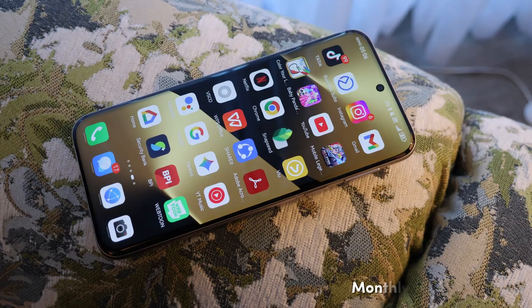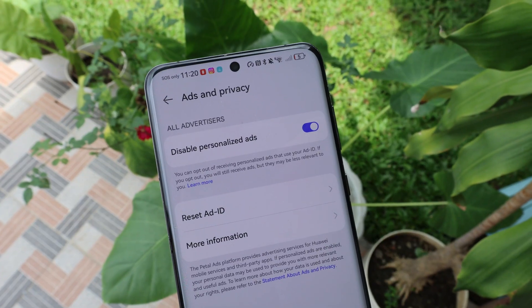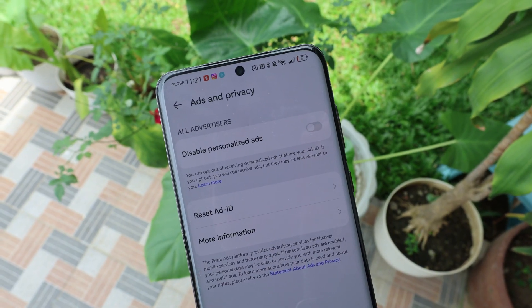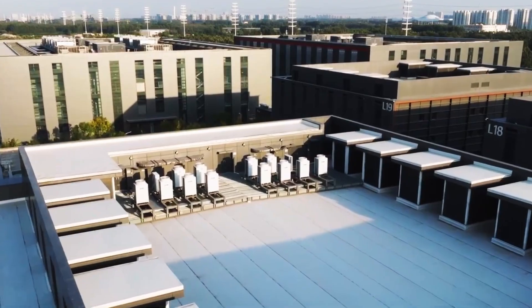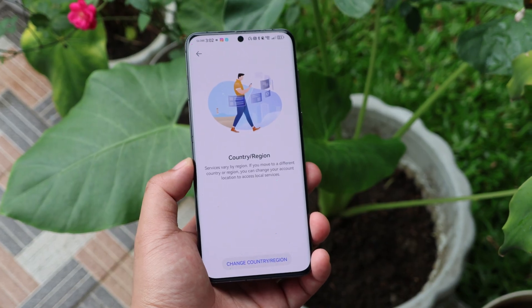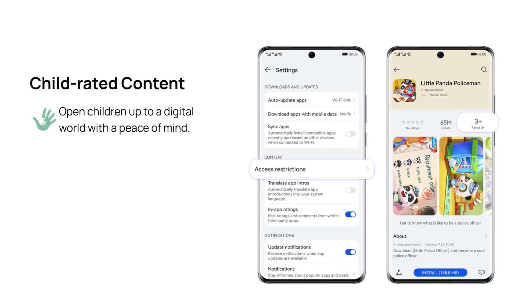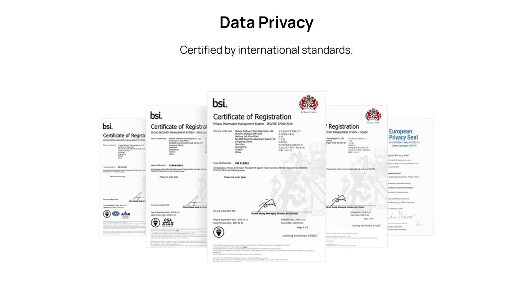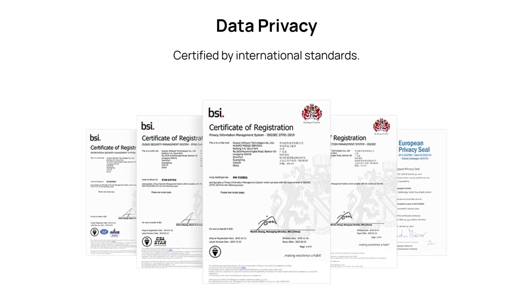Huawei also told us that they do monthly security checks to detect malicious in-app behavior. They also have a way for users to disable personalized ads or reset the advertising identifier to cancel ads. Huawei Mobile Services has eight regional centers and 15 data centers worldwide, complying with localized service distribution and deployment policy. The company promises that personal information is encrypted and stored in the region where the user belongs. The App Gallery also provides a hierarchical management mechanism ensuring online safety for minors. All of the things Huawei is saying are backed by multiple international security and privacy certifications.